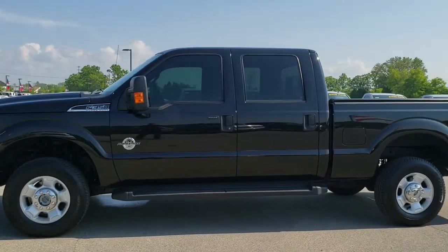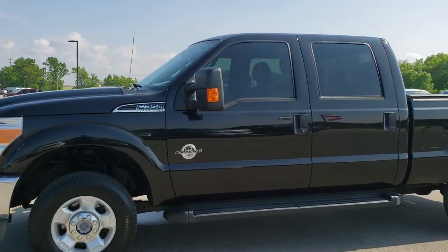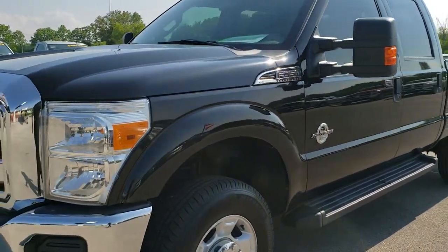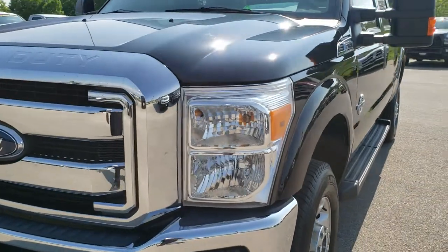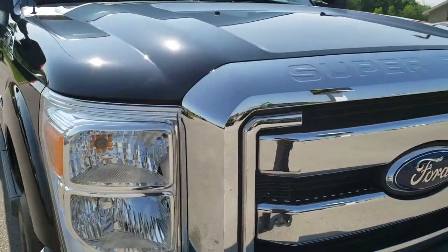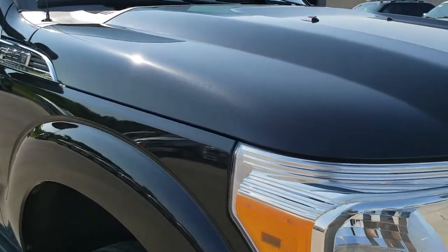This is stock number 10015A. We are here at Summit Automotive in Fond du Lac, Wisconsin, your new and used heavy duty truck headquarters. Today we are checking out this super clean 2011 Ford F-350 crew cab short box single rear wheel.